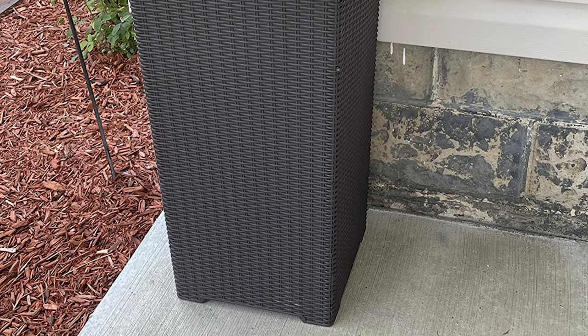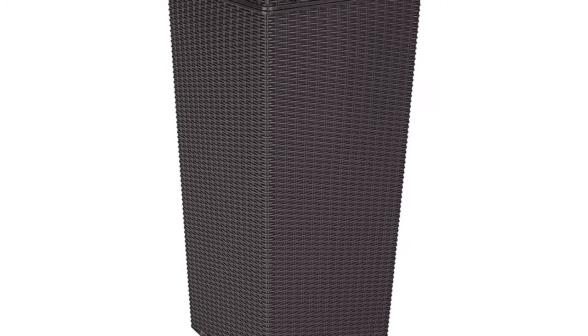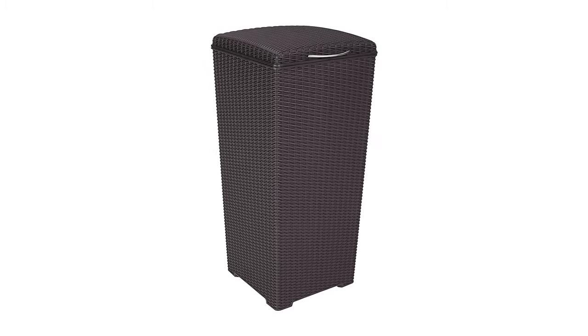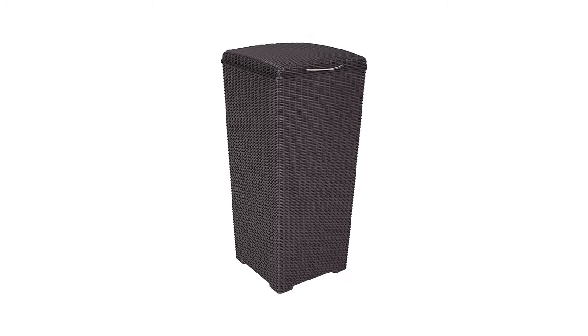It also comes with an elegant Rattan design that will look great in any backyard or patio area, while its extra large opening makes it easy to lift out full bags. This outdoor trash can is designed to be durable and long-lasting in harsh weather conditions, and is the ideal way to hide your garbage cans from view while keeping them close.